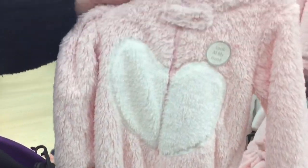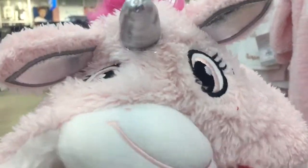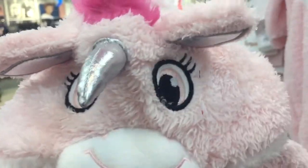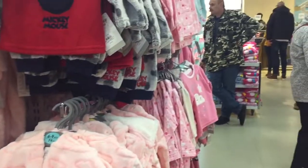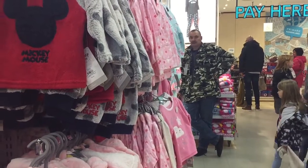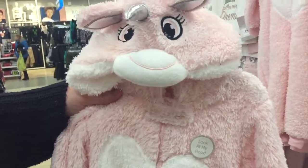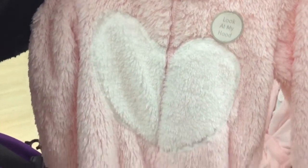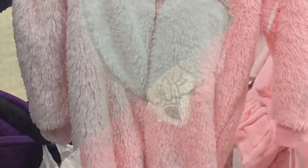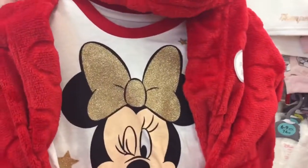We have just found this lovely unicorn onesie and we're all in agreement - we love this! Hubby is over there with our son, as you can see the excitement there. We do like this one, so that is definitely a possibility.